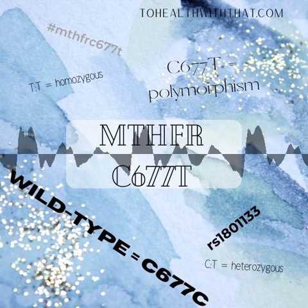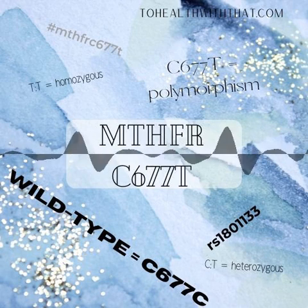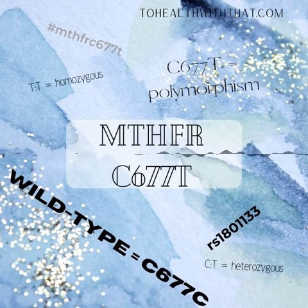MTHFR polymorphisms as a whole are lumped into one category, and quote-unquote wild-type genes — the research term for normal or not mutated — are lumped into another. Still, we're starting to get a few more specific pieces of information, so let's go over some technical details first.